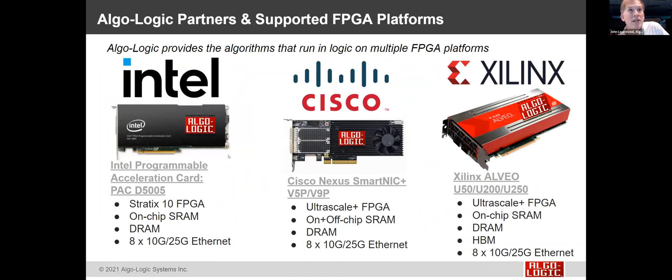Current platforms we use include: from Intel, the PAC D5005 with Stratix 10, on-chip SRAM, DRAM, and eight ports of 10 or 25 Gig Ethernet. We also partner with Cisco, using their SmartNIC V5P and V9P — the former Exablaze product — supporting our trading framework with on-chip and off-chip SRAM, DRAM, and eight 10 or 25 Gig ports. From Xilinx, the Alveo platforms: U50, U200, and U250 — multiple form factors from GPU-sized down to half-height cards, and including HBM memory, giving a good mix of on-chip SRAM, DRAM, and HBM.